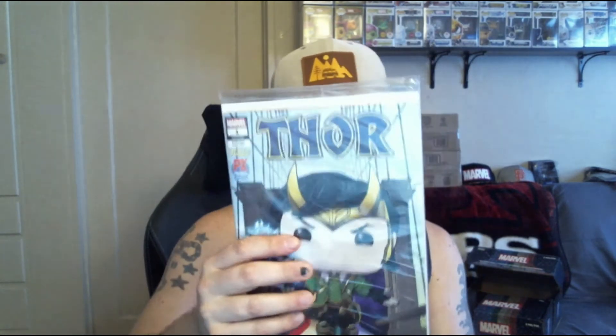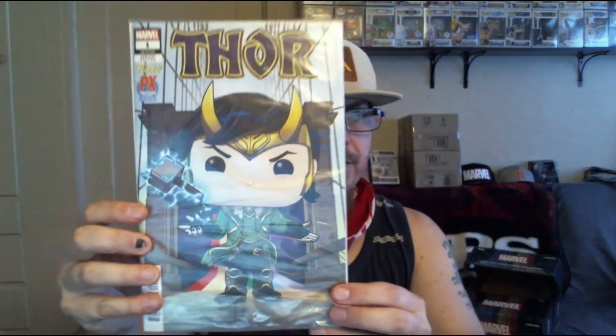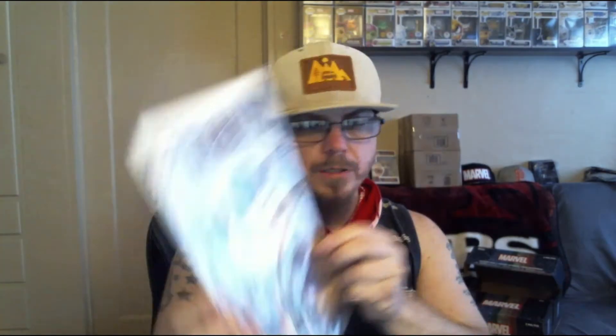So here is the comic. Sweet. So this one is a limited edition variant edition Marvel number one, Loki. I'll have to check what the other one looks like, but it looks good. So that's one down. Now we'll go ahead and dig into this other one.